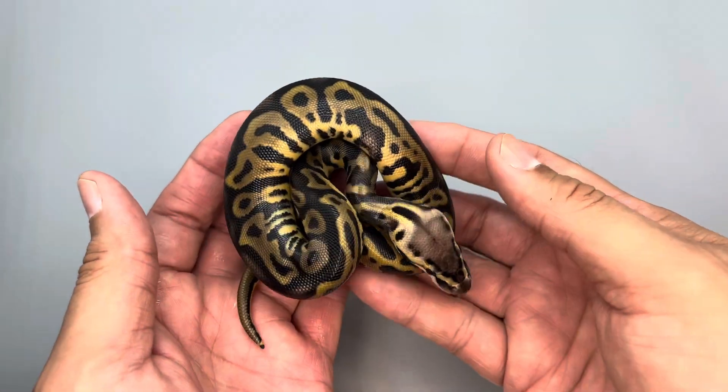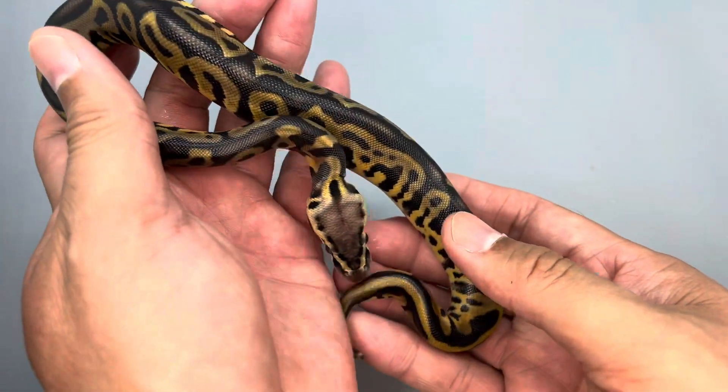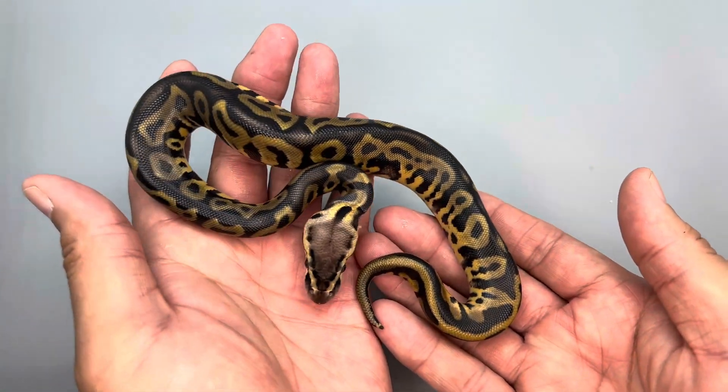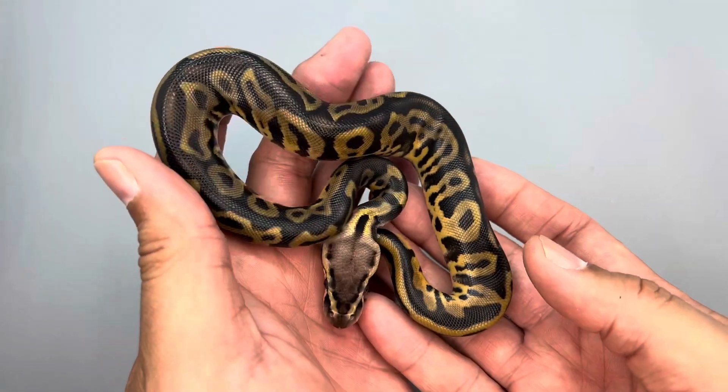I hope you enjoyed this video. Please comment below whether you think the dam of this clutch is either blackhead or phantom, or maybe even something else — I truly appreciate that. Hope you enjoyed the video, have a great day.